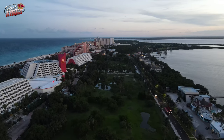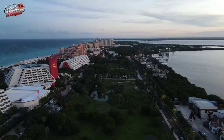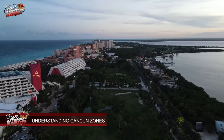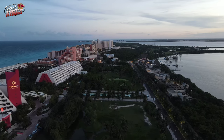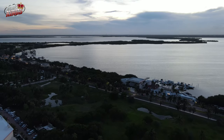The beaches of Cancun are in the hotel zone, one street over from Kukulkan. Cancun in Quintana Roo is divided into two main areas: the mainland and the Cancun Hotel Zone, also known as Zona Hotelera.